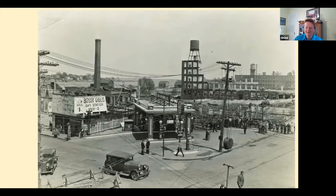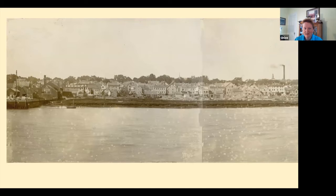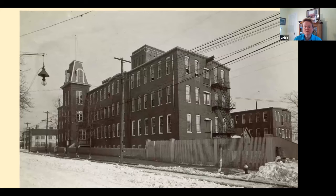I love this photograph. We are standing in Salisbury looking over to Newburyport. This area is now Cashman Park and the Clipper City Rail Trail that runs in front of it. You'll learn all about Michael Cashman, our mayor who was the catalyst for Cashman Park.